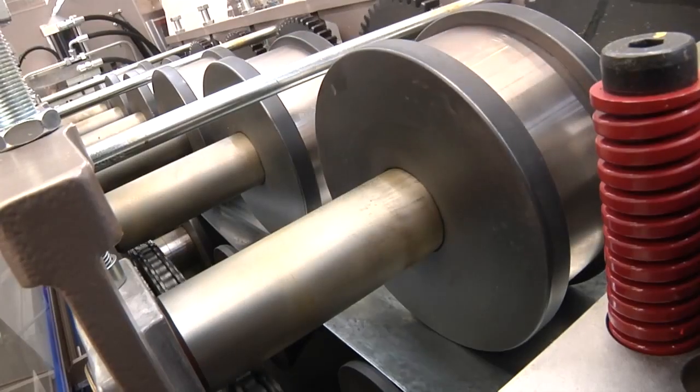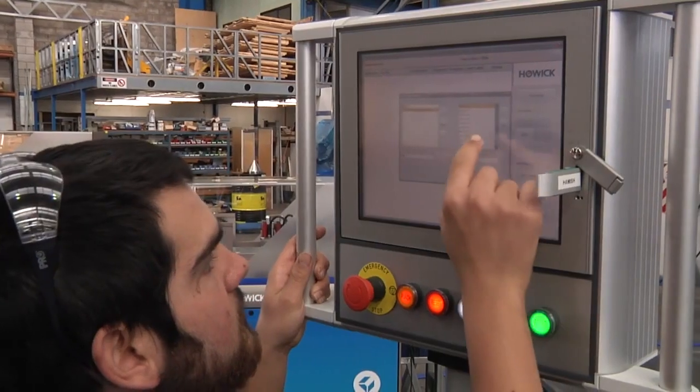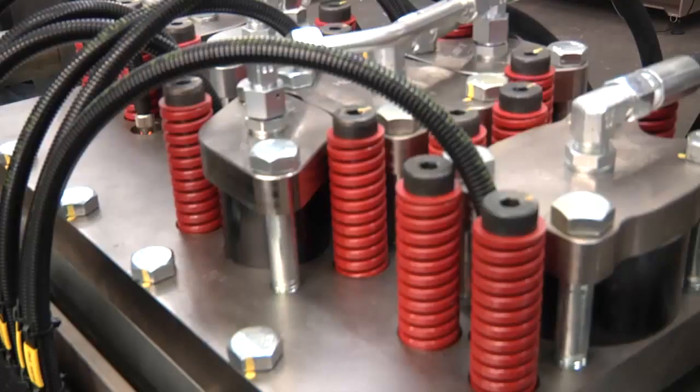The CSV file from the design program can be loaded directly onto each machine with a USB memory stick or local area network. Once initialized, the machine will automatically feed, form and label all the frame sections loaded.